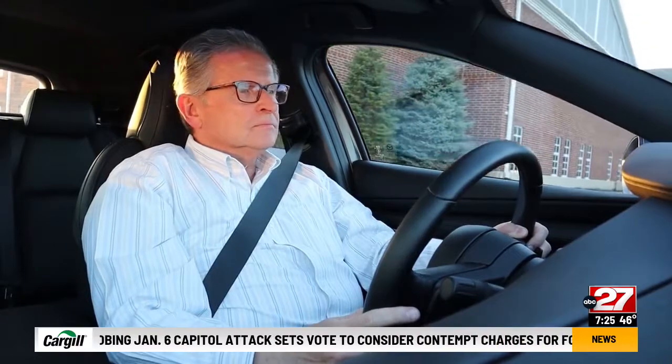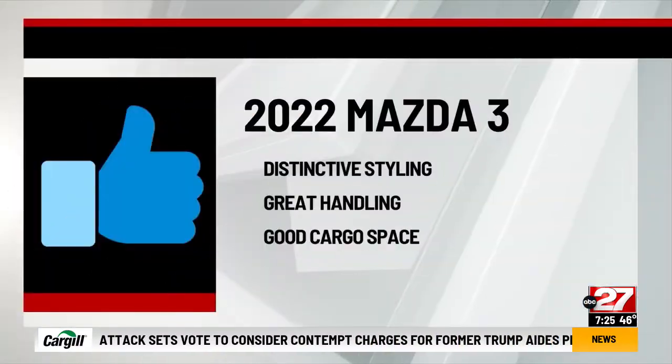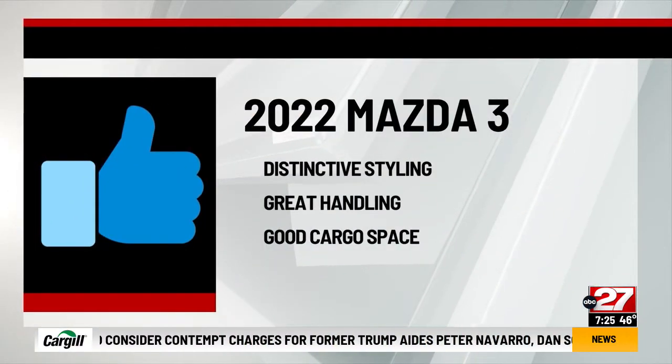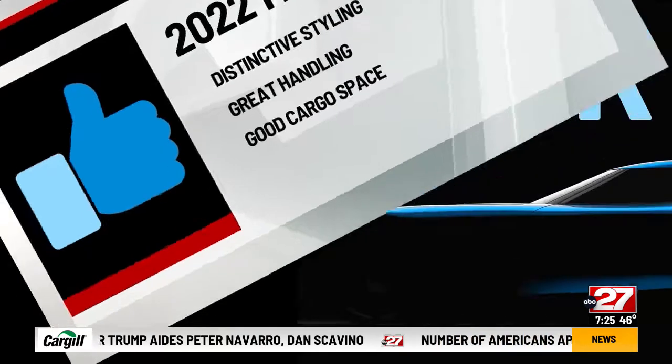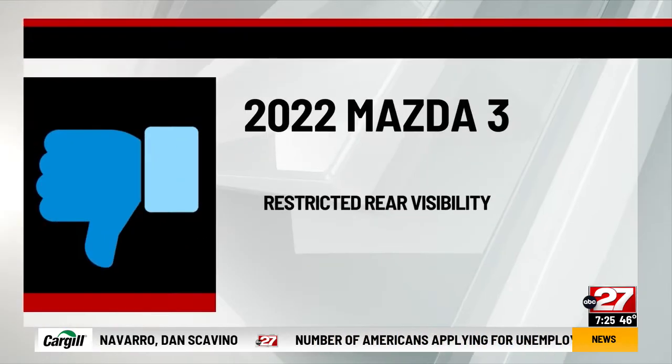For the 2022 Mazda 3 2.5 turbo all-wheel drive hatchback, I say thumbs up to distinctive styling, great handling, and good cargo space. Thumbs down to that restricted rear visibility.